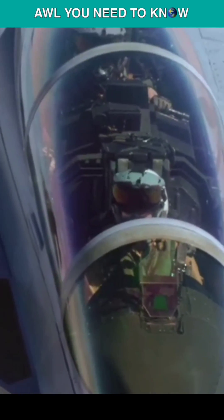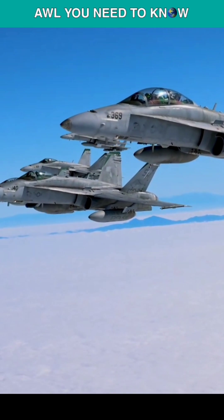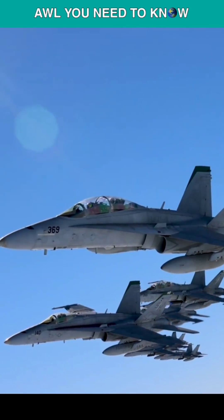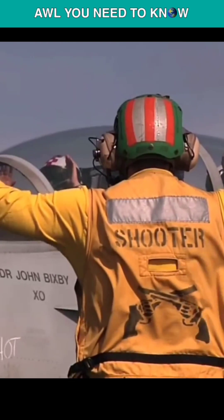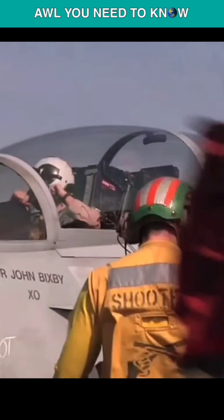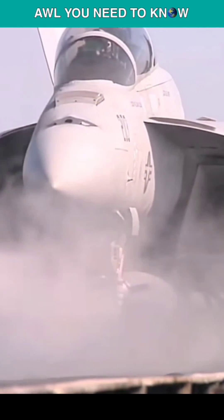Second is an advanced cockpit system. Pilots are presented with a cutting-edge touch-sensitive touchscreen that revolutionizes access to information and control over the jet's systems. Third, there is an increase in both lifespan and payload. As a result of the update, the Super Hornet will have a longer operational lifespan and will be able to carry a wider variety of contemporary weaponry, preparing it for potential future conflicts.